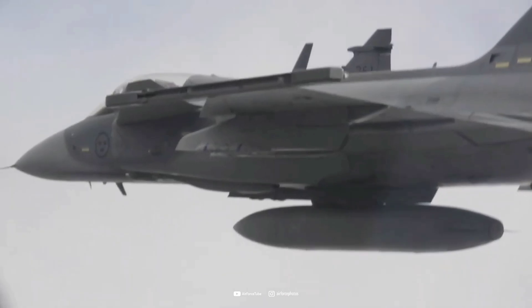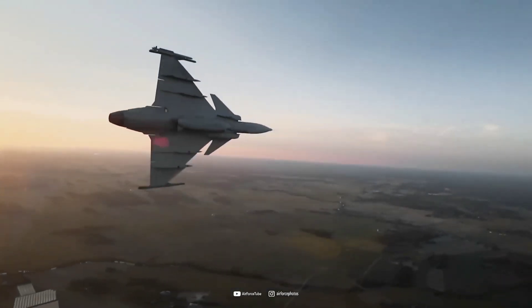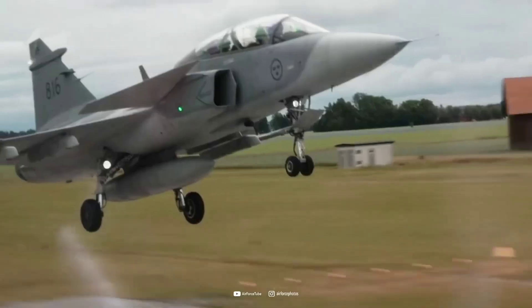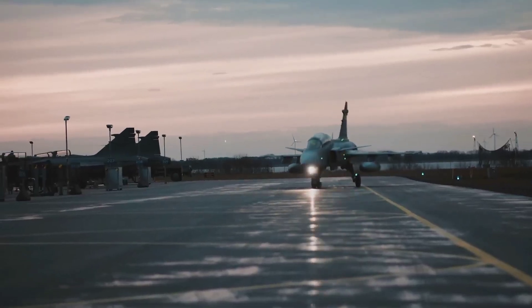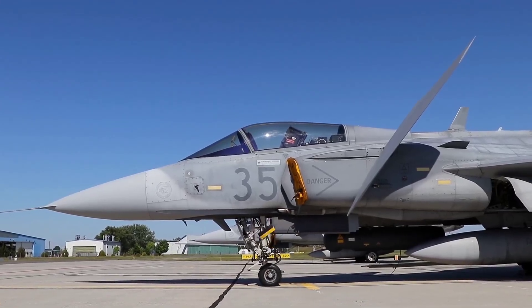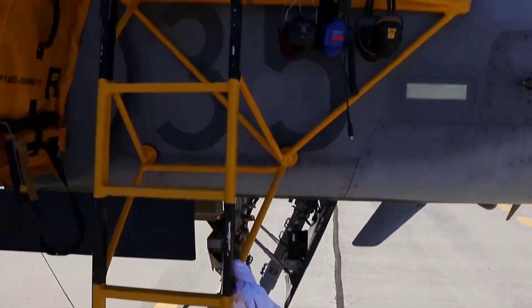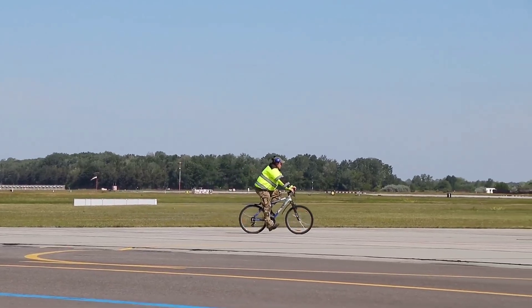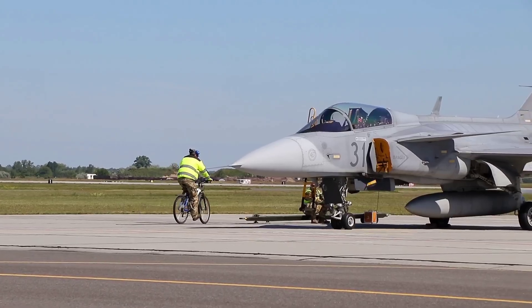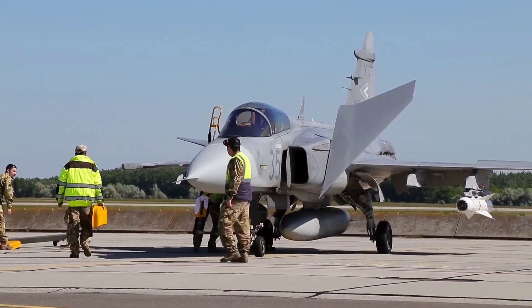What truly shocked NATO was not any single upgrade, but the combination of all of them: reduced heat signature, extended range, faster throttle response, and dramatically improved survivability. All of this was achieved without changing the engine's exterior, meaning the jets still looked identical on paper. When NATO's technical committee reviewed Sweden's new performance logs, they realized something unprecedented had happened — a single-engine fighter had jumped into the same performance tier as multi-billion dollar stealth jets, without the expensive maintenance or sensor vulnerabilities that plague them. Many NATO members quietly asked Sweden for clarification, but the official responses were ambiguous.